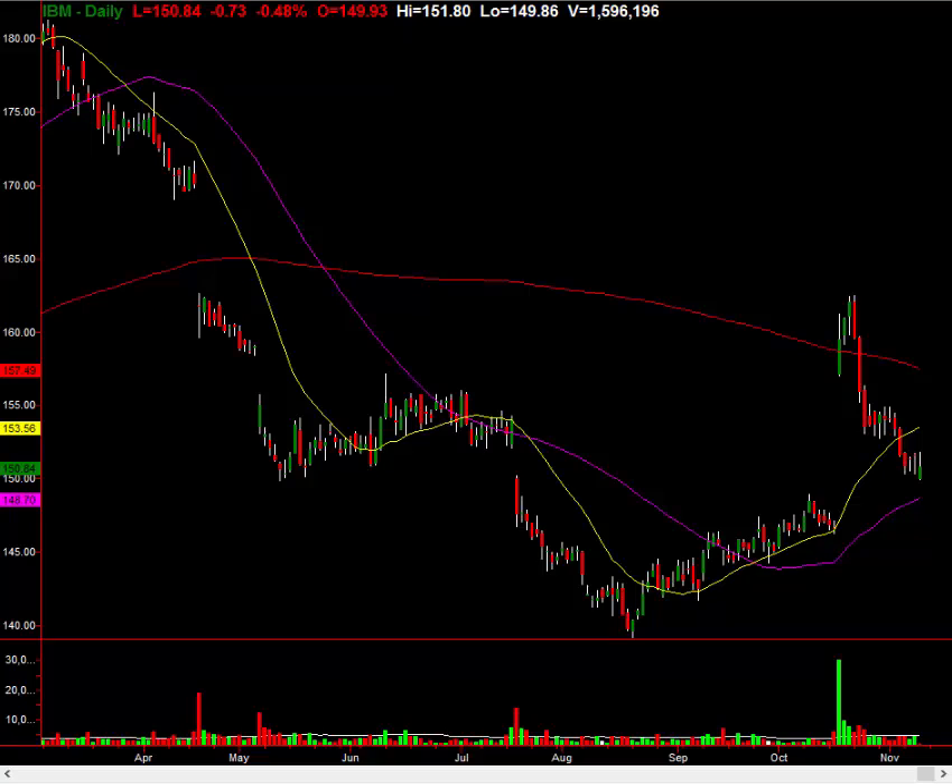Take a look at this trade setup, folks. It's not quite at the entry yet, but I want to give it to you ahead of time so you can watch for it to hit the trigger levels. And I'll go over this trade in depth.